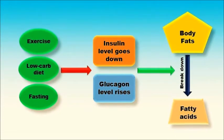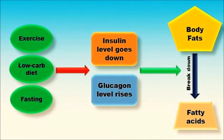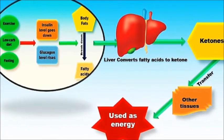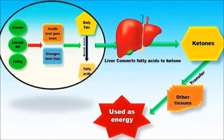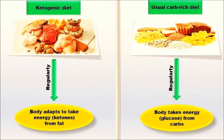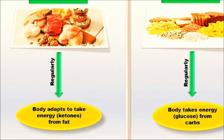The insulin level in our body goes down whereas glucagon level rises, and that triggers the release of fatty acids from fat and their transfer to the liver. The liver then converts these fatty acids into ketones and transfers them into other tissues where they are used as energy sources instead of the usual glucose. When you take a ketogenic diet regularly, your body will adapt to taking energy primarily from your consumed and stored body fat.